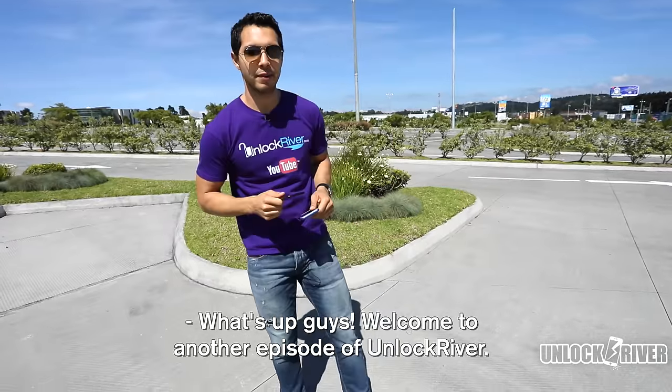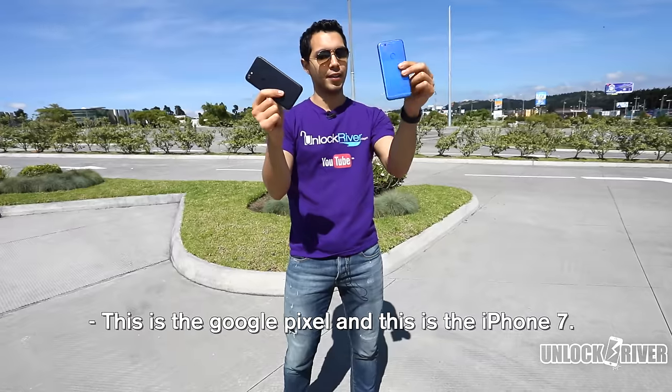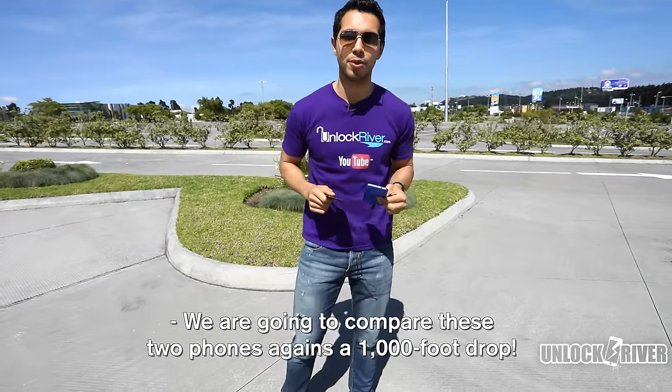What's up guys and welcome to another episode of Unlocked River. Today we're gonna find out what happens if we drop these phones from 1,000 feet. This is the Google Pixel and this is iPhone 7. We're gonna compare these two phones against a 1,000-foot drop.